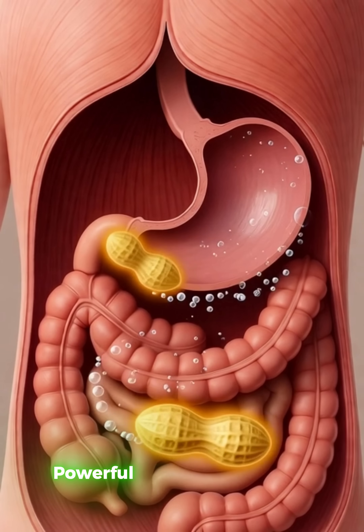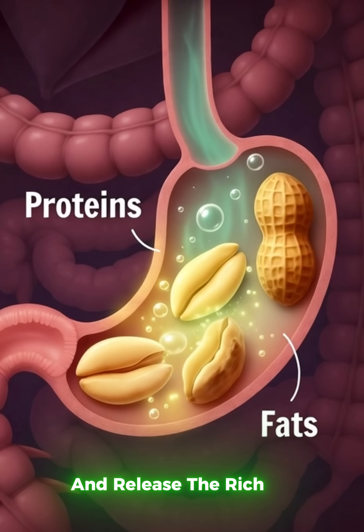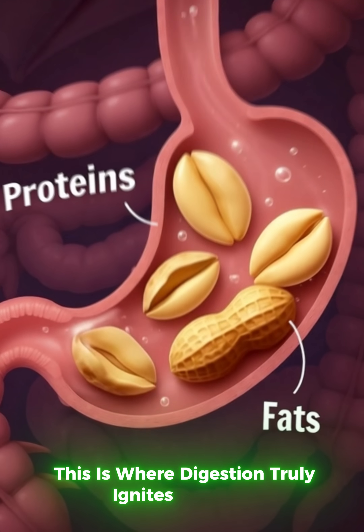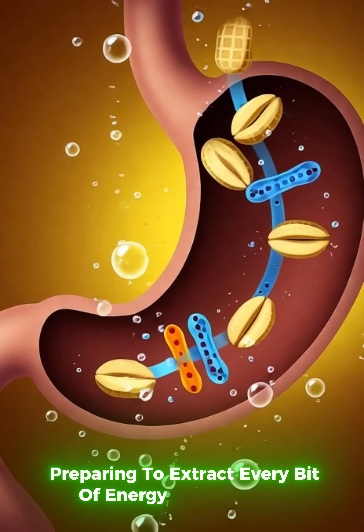In the stomach, powerful acids and enzymes dissolve proteins and release the rich oils within peanuts. This is where digestion truly ignites, the body preparing to extract every bit of energy and nutrition.